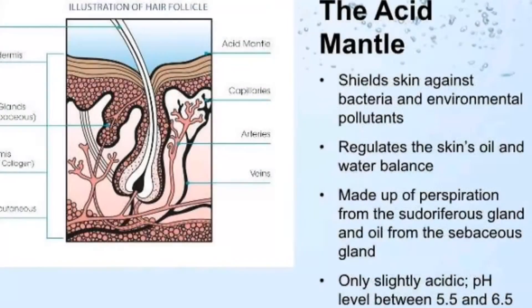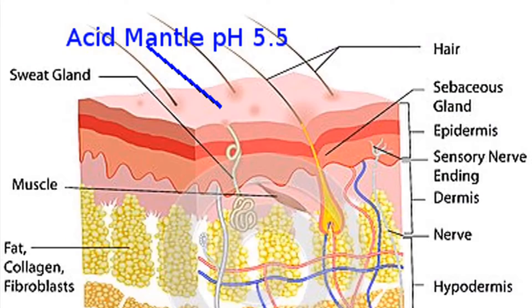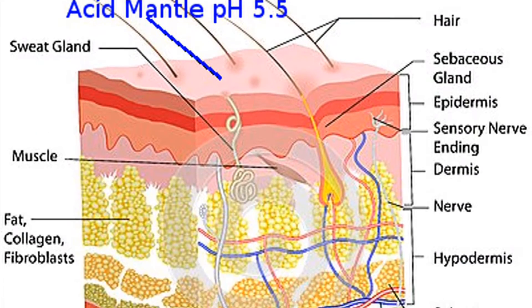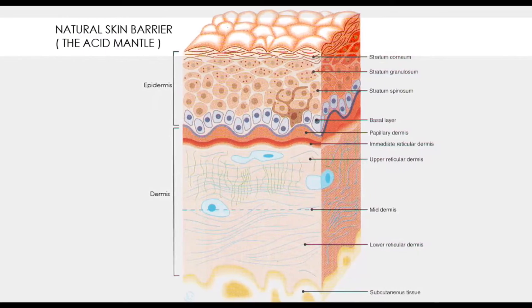Further, the further the pH shifts from 7 in either direction, the stronger and more potentially irritating the solution becomes. That brings us to the acid mantle. The acid mantle is the skin's way to protect itself from bacteria, environmental pollutants, and moisture loss. The acid mantle is made up of sebum — which is the natural oil that our body makes — sweat, and dead skin cells.